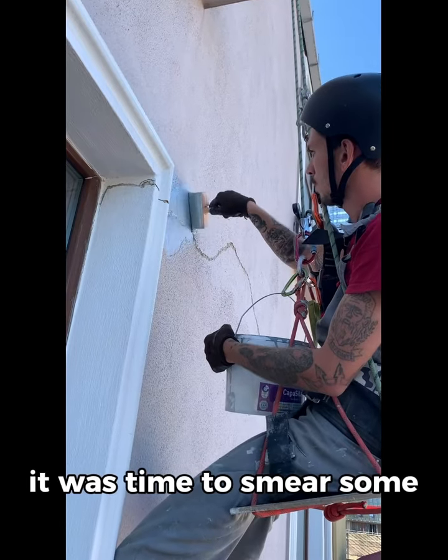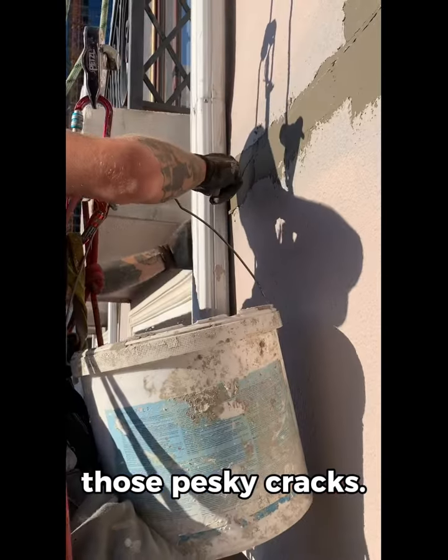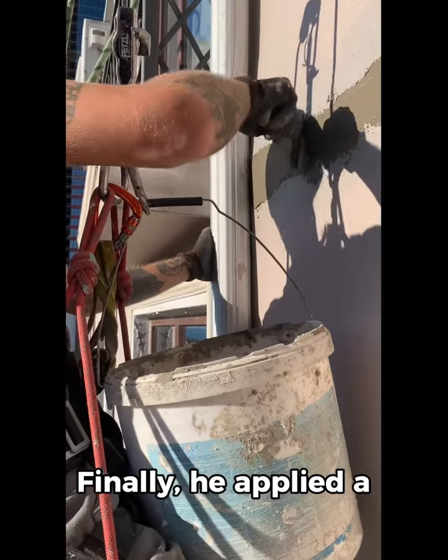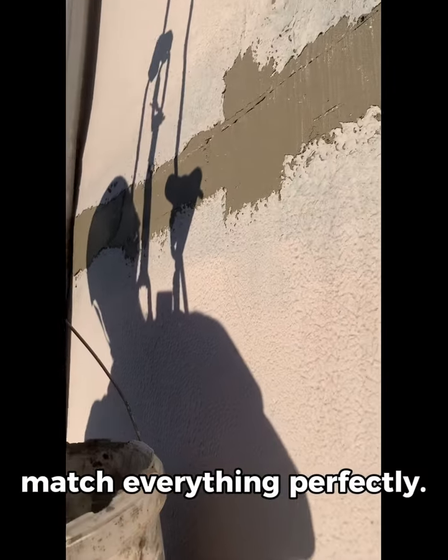Once he was done with that, it was time to smear some concrete contact to seal up those pesky cracks. Finally, he applied a primer and painted in the color of the facade to match everything perfectly.